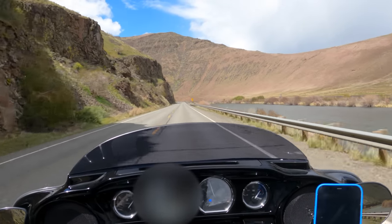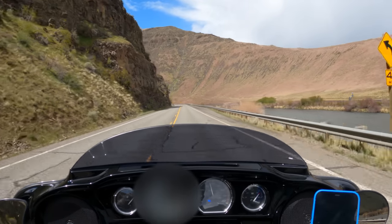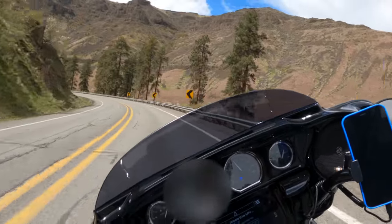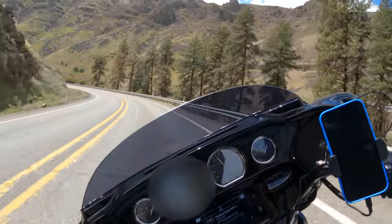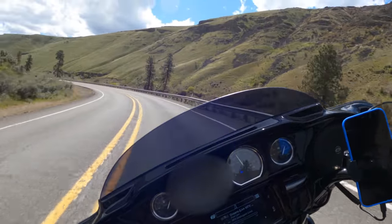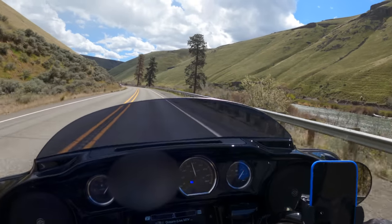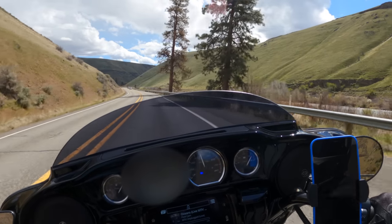This bike comes with a 19-inch front tire, 18-inch rear tire, and a six-gallon fuel tank. They say in premium conditions it gets 41 miles per gallon. In comparison, the Street Glide Special is rated at 43 miles per gallon — so not a huge difference there.